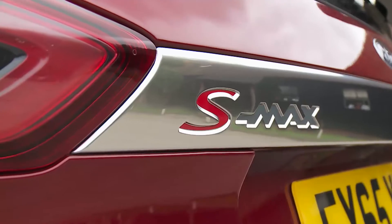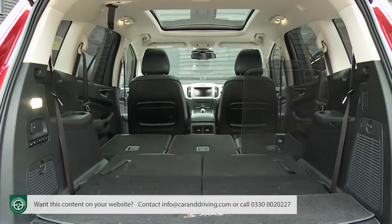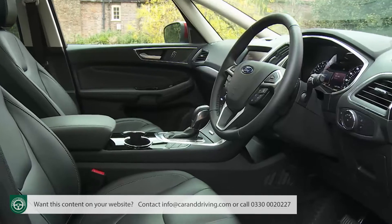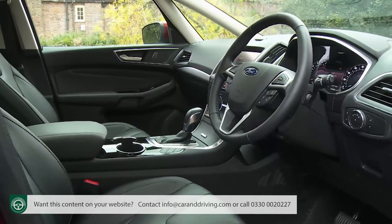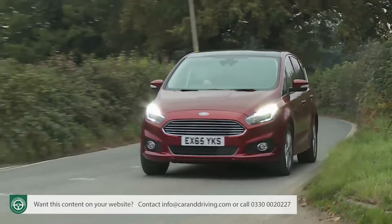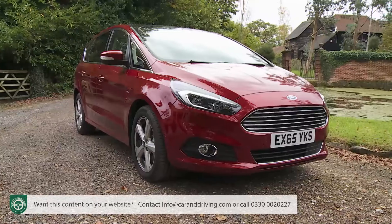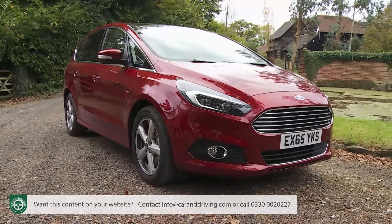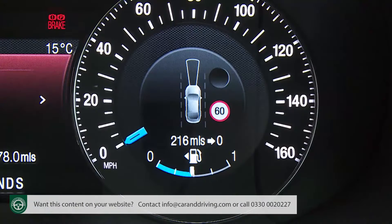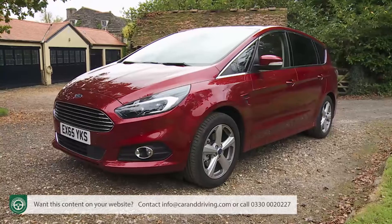Ford's second-generation S-Max remains a large seven-seater MPV for people who don't like MPVs. Ford calls this a sports activity vehicle — a people carrier certainly, but one that's more involving to drive and nicer to look at. This sharper-looking Mark II model reinterprets this apparently contradictory concept with greater efficiency and technology, remaining a breath of fresh air in what can otherwise be a pretty dull sector of the market.